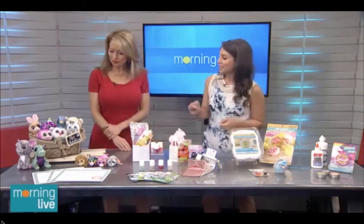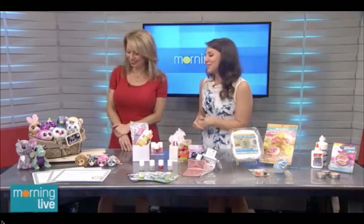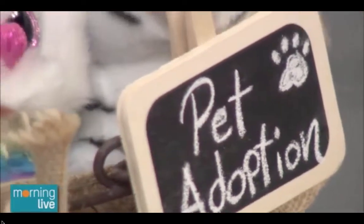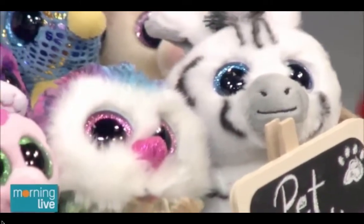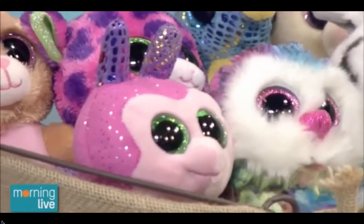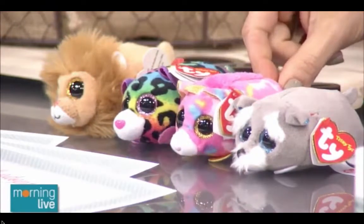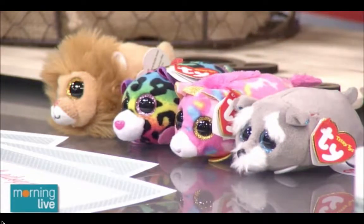We're going to start with the pet adoption station. This is for kids from two to six years old. These little soft big-eyed stuffies are huge right now. They retail — the big ones from about $5.95, and the small ones $3.95 each. So when you think that parents are spending between $3 and $5 on a loot bag on average, it's not that far of a reach to spend that extra dollar or $2 and give them something they're going to love.